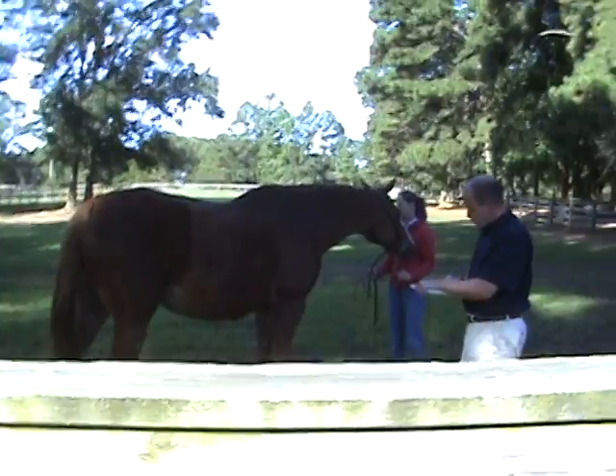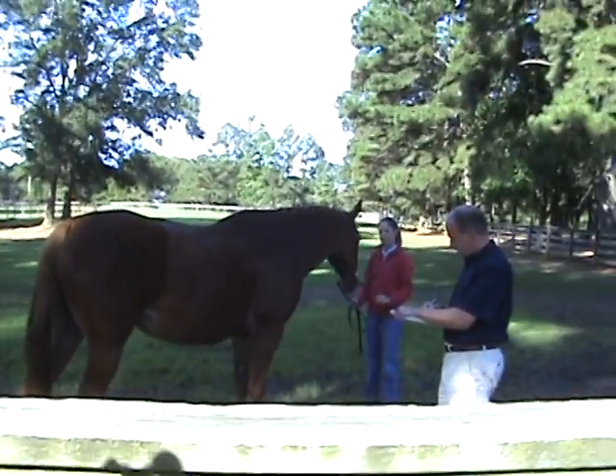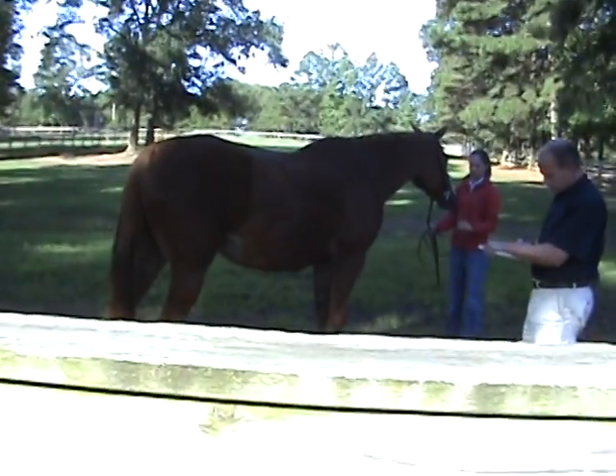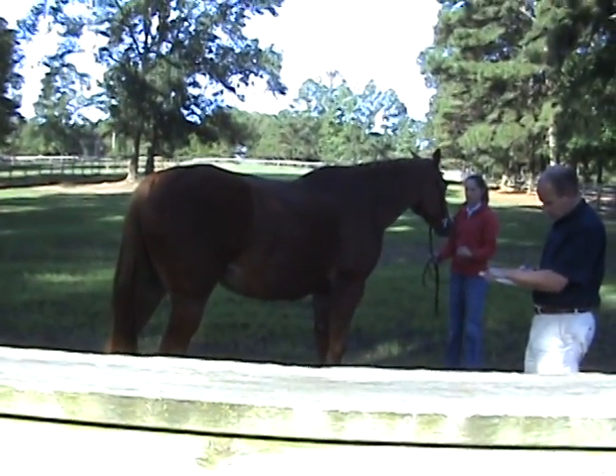Do you want a whip stick? I have one. Oh, a dressage whip? Yeah. Thanks.